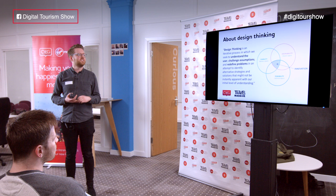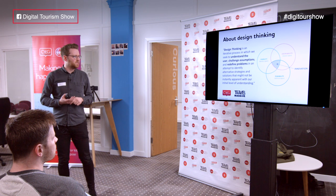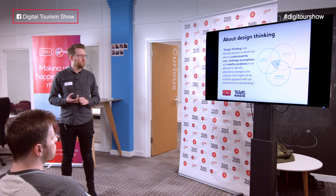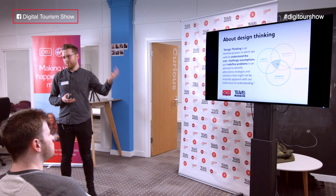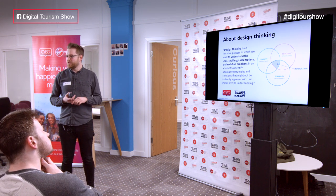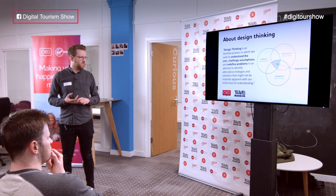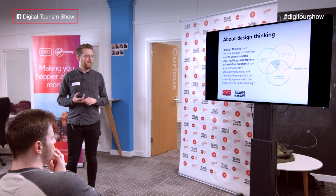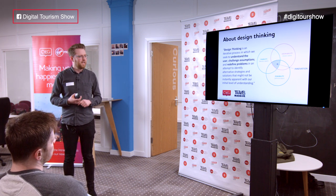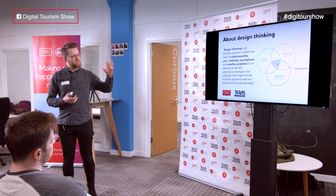Design thinking is an iterative process in which we seek to understand the user, challenge assumptions, redefine problems, and attempt to identify alternative strategies and solutions that might not be instantly apparent with our initial level of understanding. Going back to what I said at the start — I had no experience in travel, I was new to the bank, I had no experience working in banking.